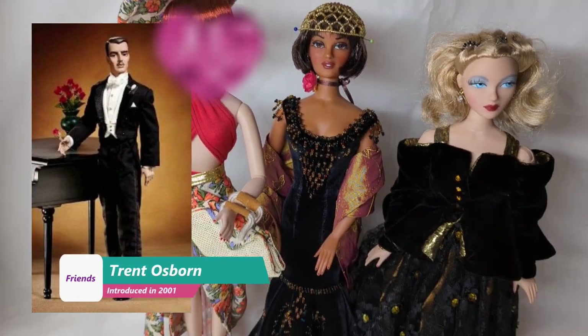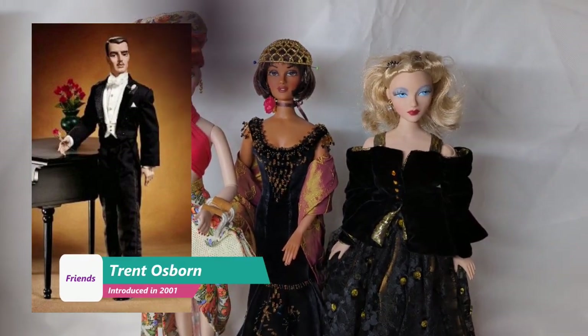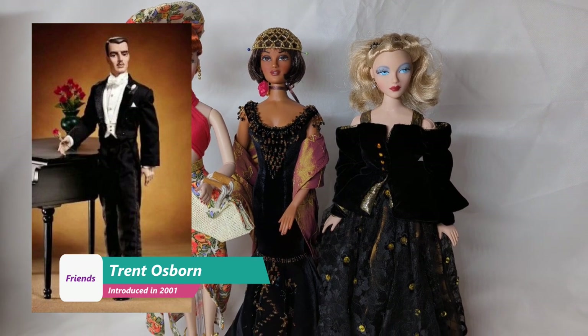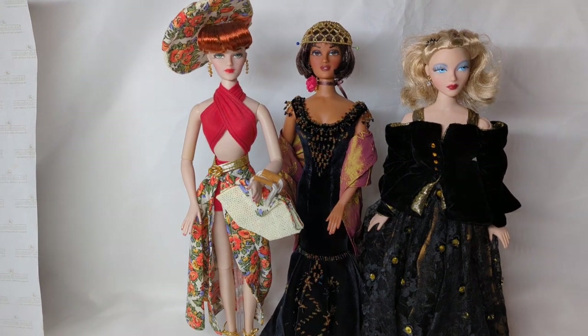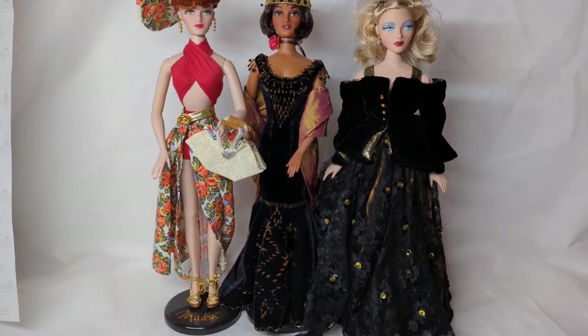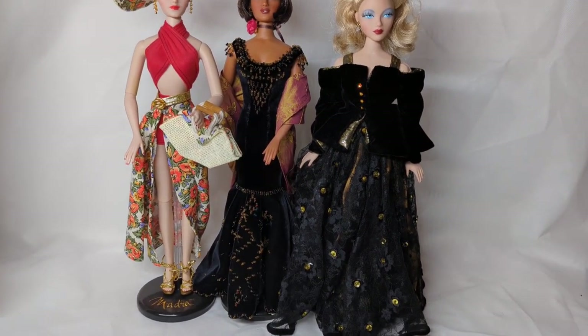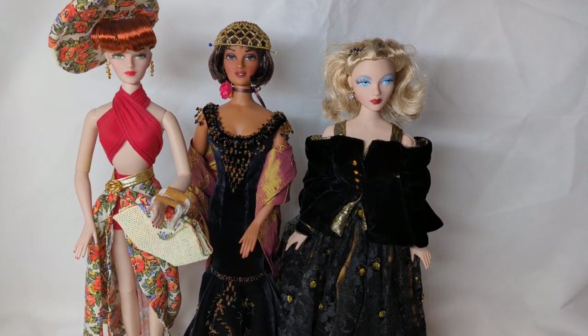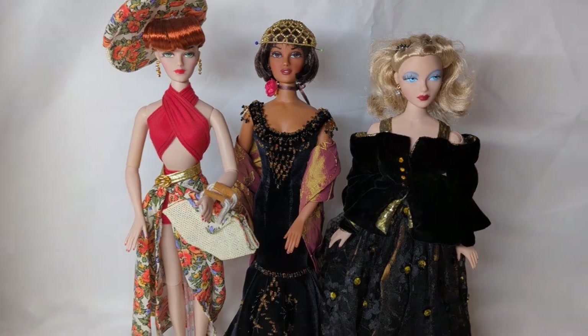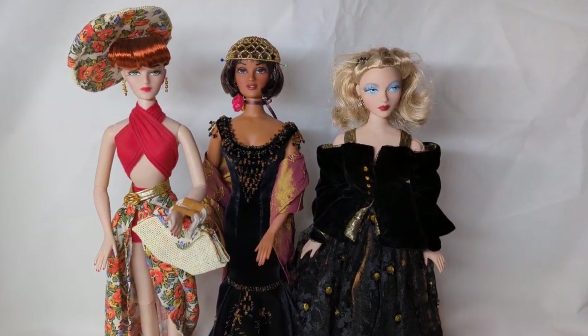In the same year, Trent Osborne, the male companion of Gene, was also introduced. I've placed them beside Gene here so you can see they're all exactly the same size. All of the friend dolls were released with only the bending arms and knees body and never had the stiff arm body.